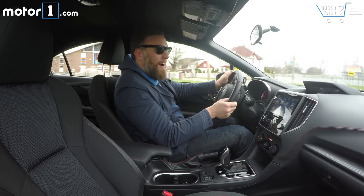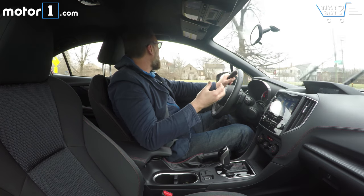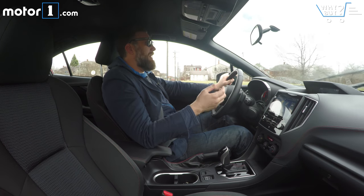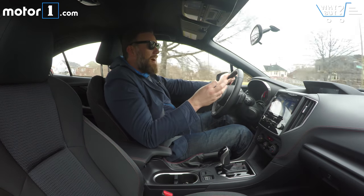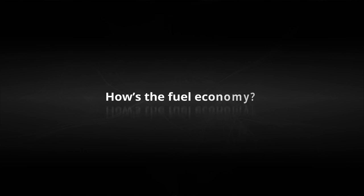One thing Subaru offers as a differentiator from most other cars in the segment is its symmetrical all-wheel drive. This system has torque vectoring, so it can send torque to the wheel that senses slip. That's good for daily driving because it'll get you out of wet and slippery situations, and it's great for fun driving because it lets you go around and out of corners faster than you would be able to in a front-wheel-drive car.